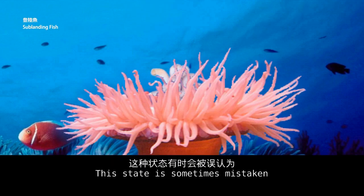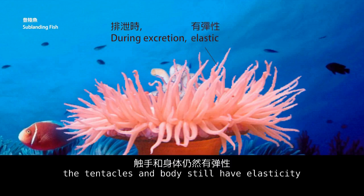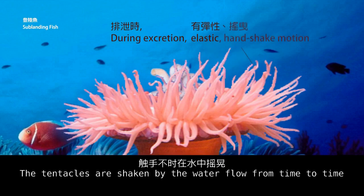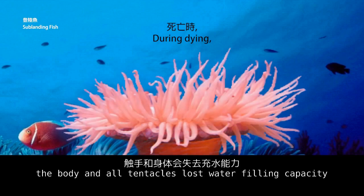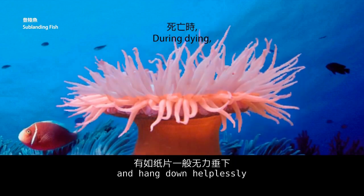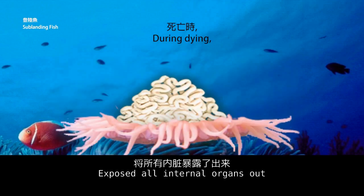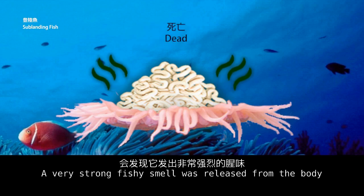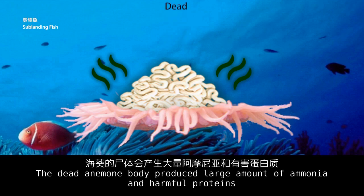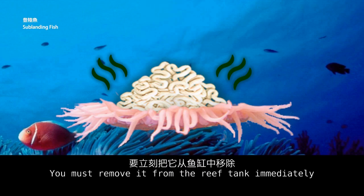This state is sometimes mistaken as a sign of sea anemone death. While the sea anemone is excreting, the tentacles and body still have elasticity and are shaken by water flow from time to time. If the sea anemone is dying, the body and all tentacles lose their water-filling capacity and hang down helplessly, the body loses elasticity, the mouth opens completely, and all internal organs are exposed. If taken out of water, a very strong fishy smell is released. A dead anemone produces large amounts of ammonia and harmful proteins — do not hesitate, remove it from the reef tank immediately.